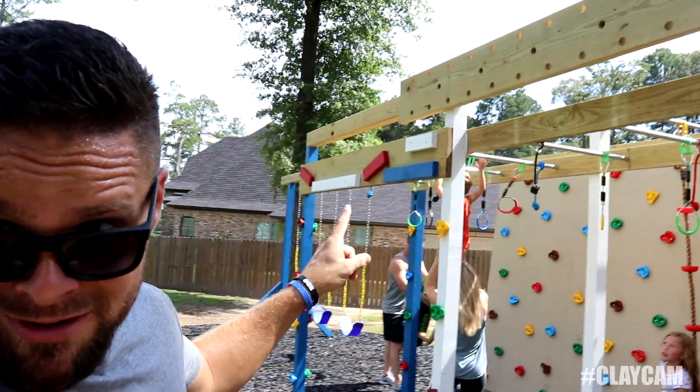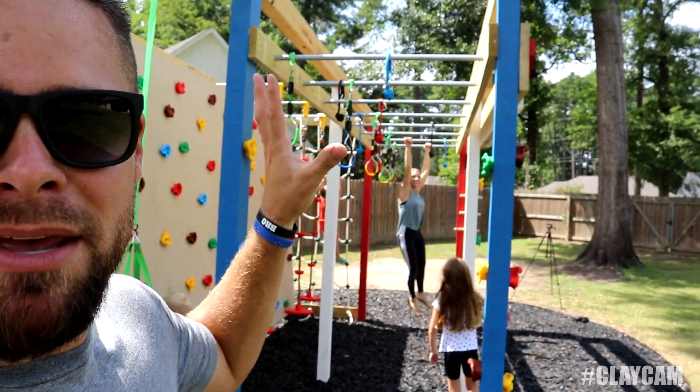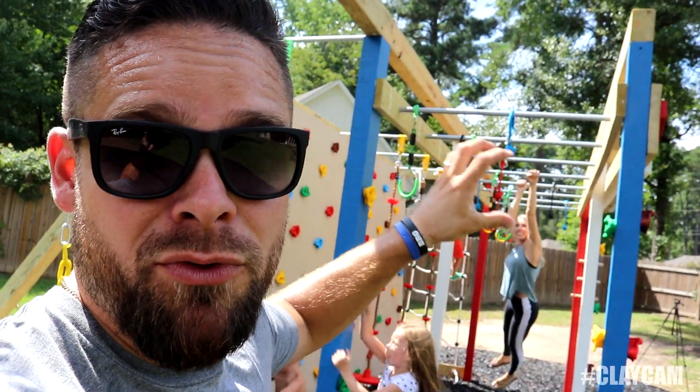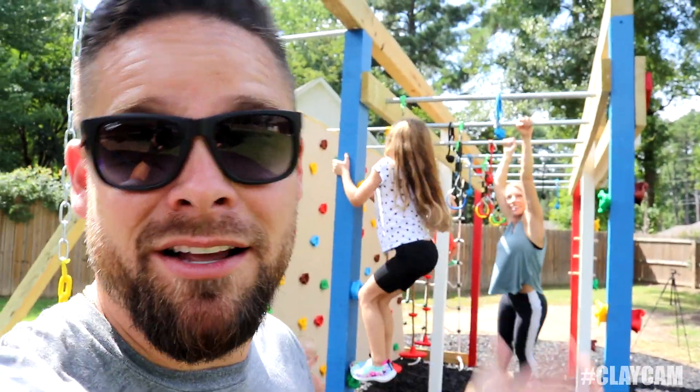We've got monkey bars right here — he's really good at them. The cool thing about these monkey bars is they could be adult or child monkey bars. Also, these little straps we have — you can move the rings around, you can move little ball loops around. It's just all really versatile, and that's the thing I love about this ninja course.